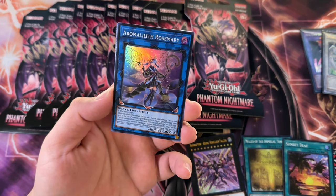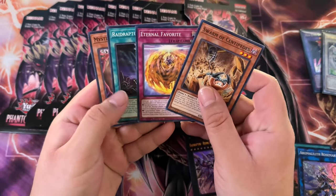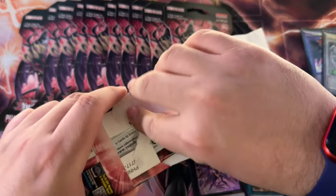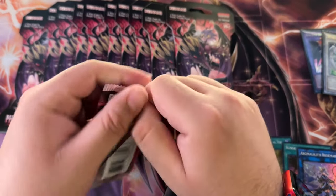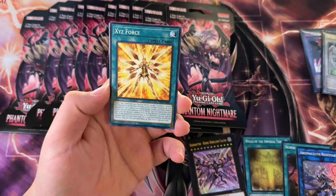I got Aromalith Rosemary — I don't remember pulling this actually, this might be the first time. A lot of these super rares, Konami says there are no short prints, but a lot of them are actually pretty hard to pull. Like, a lot of the Ubel stuff is actually short printed in my opinion, but I guess I don't have proof since I haven't opened up a case or anything substantial to have hard numbers.